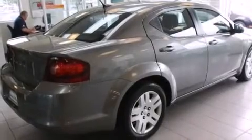A rear window defroster, a security system, traction control, and a keyless entry system. This vehicle has fewer than 46,000 miles on the odometer.